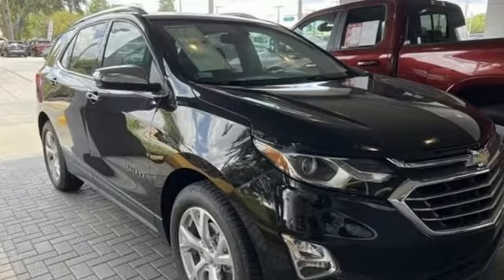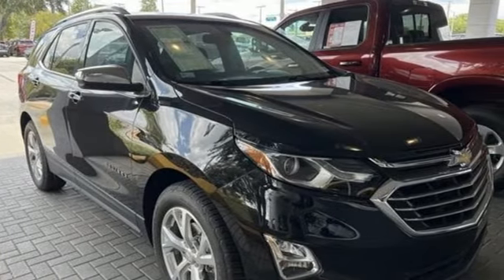In a Chevy, the journey matters more than the destination. The time is now — see it for yourself today.